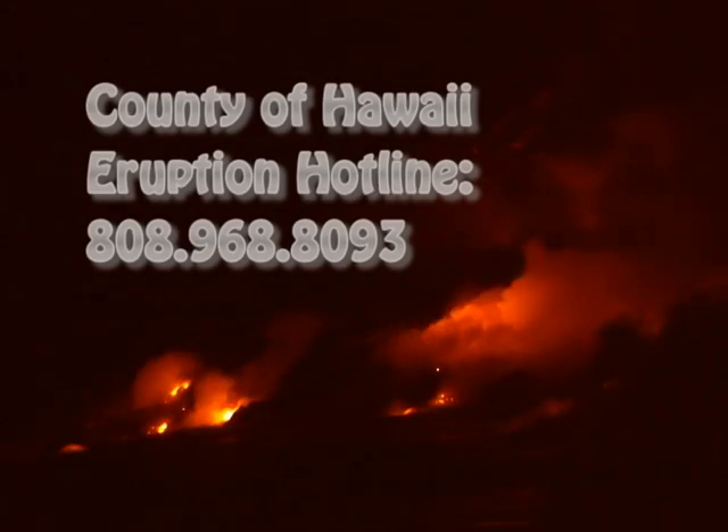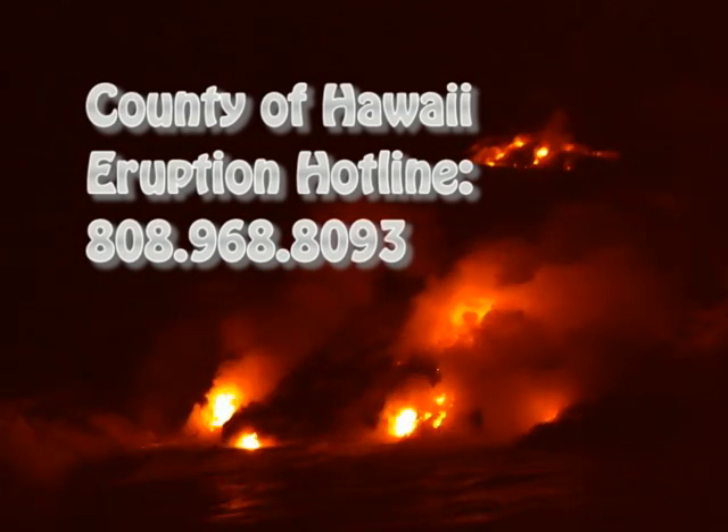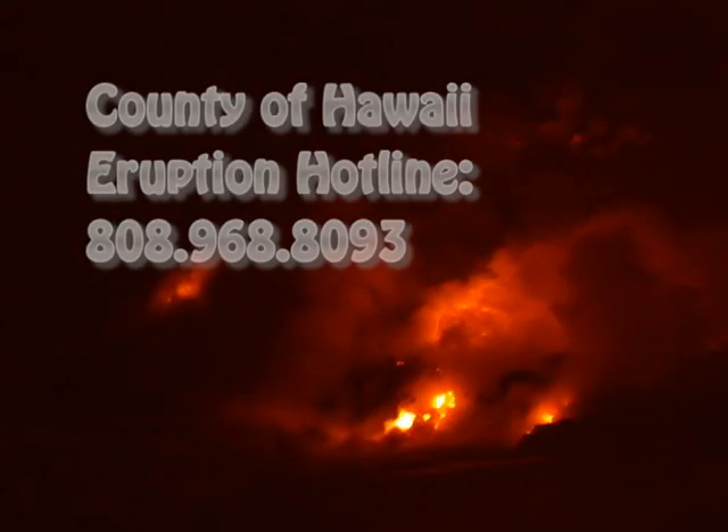When lava is flowing outside the park, call the County of Hawaii Lava Viewing Information Hotline at 808-961-8093. The presentation on Kalapana Lava Viewing in this app will give you instructions on how to get there, as well as hiking and safety information, so you can have the safest, most incredible lava viewing possible.